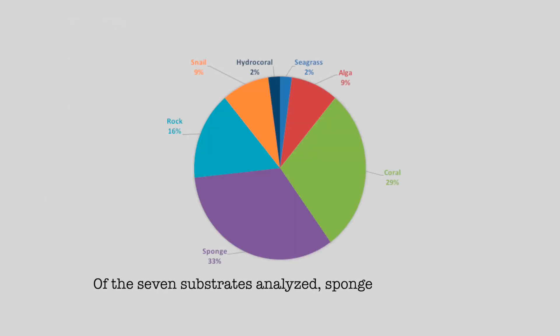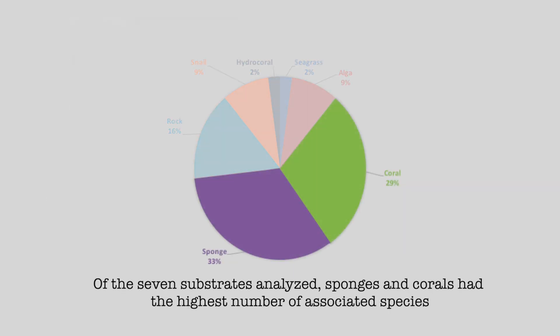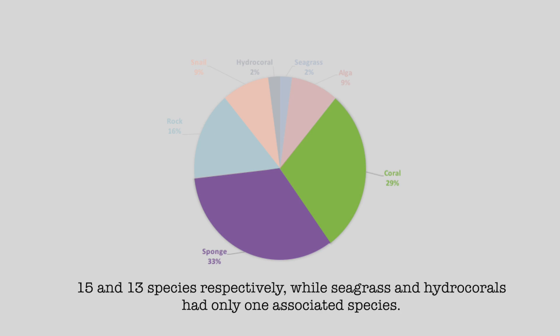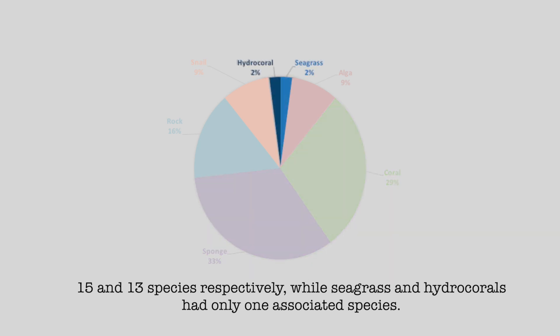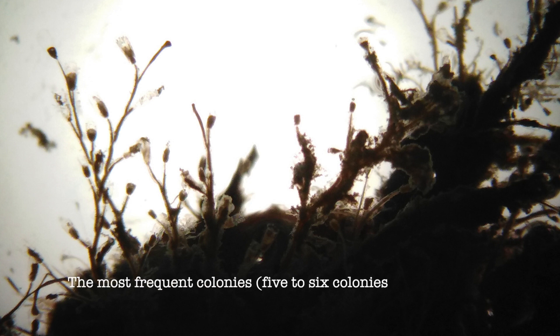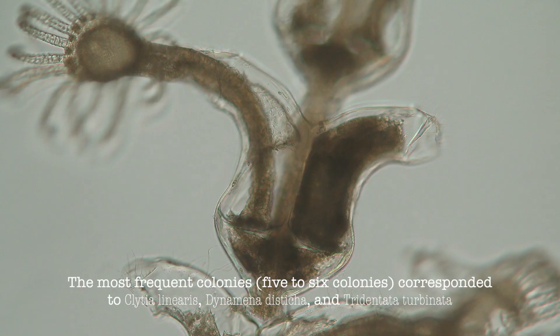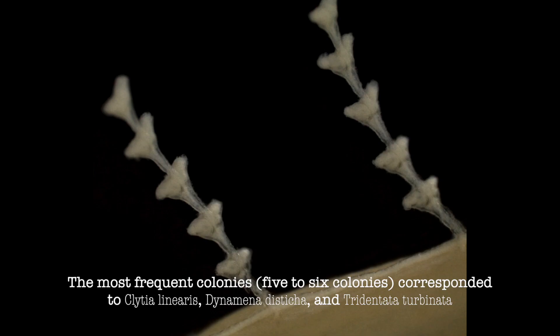Of the seven substrates analyzed, sponges and corals had the highest number of associated species: 15 on corals and 13 species on sponges, while seagrasses and hydrocorals had only one associated species each. The most frequent colonies corresponded to Clytia linearis, Dynamena disticha, and Tridentata turbinata.